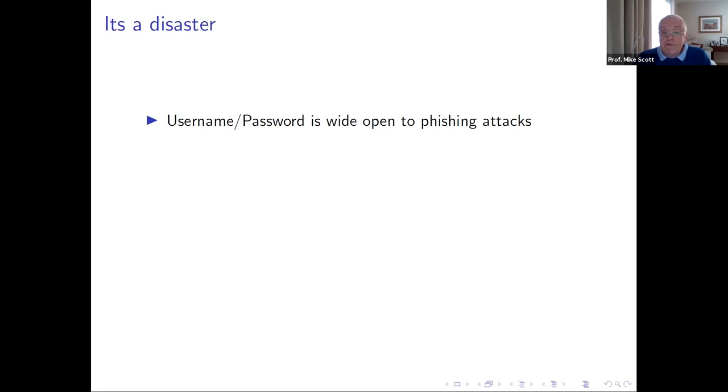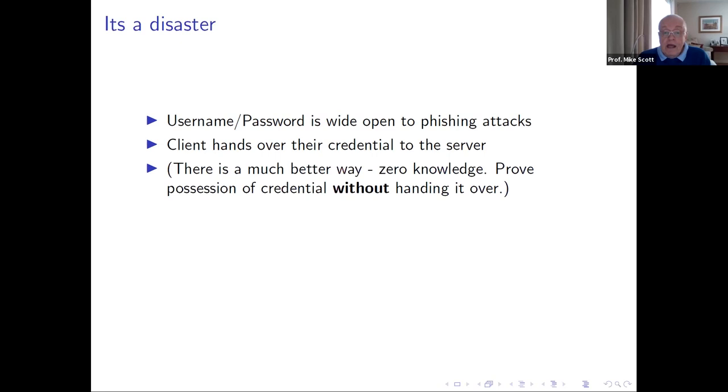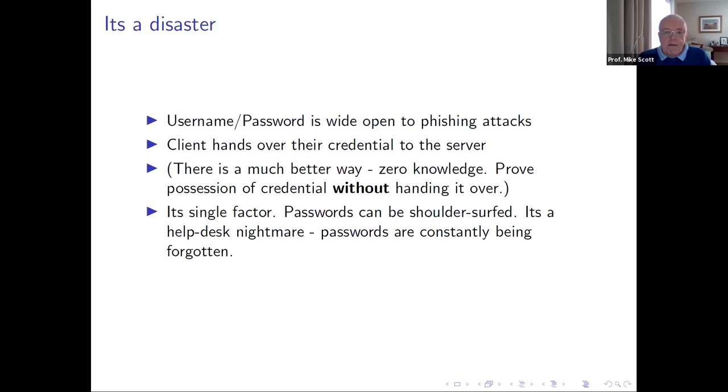We have firewalls and all kinds of protections, but hackers still get through — in 2021 they're still getting through. We need to work around this rather than hope it gets fixed. Another problem is that username and password is wide open to phishing attacks, because we hand over our credential to have it checked. As cryptographers, we know there is a better way — something called zero knowledge — where we prove possession of the credential without actually handing it over. Also, username and password is single factor, passwords can be shoulder-surfed, and it's a help desk nightmare.